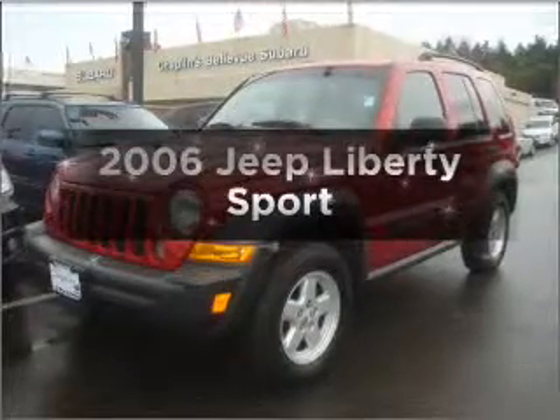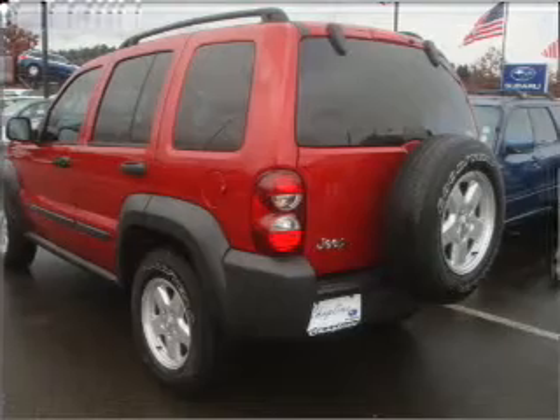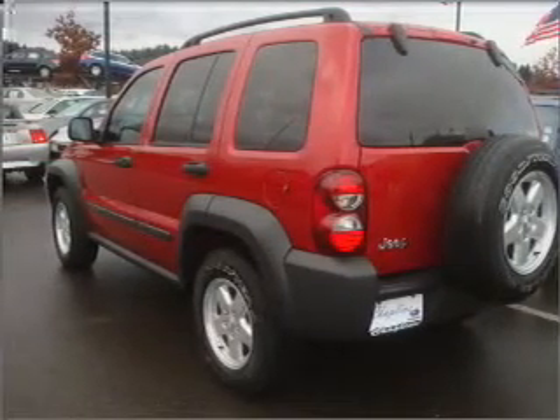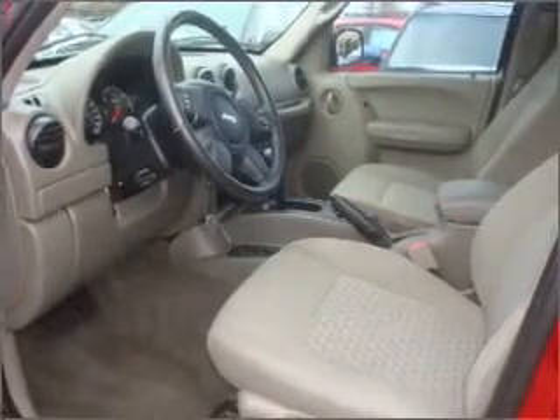Presenting the 2006 Jeep Liberty. If you're looking for an automobile with great attributes, look no further. With a solid six-cylinder engine connected to a smooth shifting automatic transmission, stand out from the crowd with premium wheels. Brake safely with the anti-lock braking system. Let the outside in with a built-in sunroof.